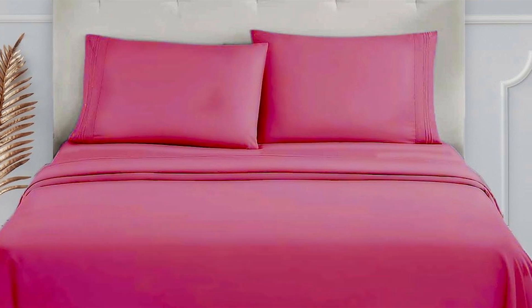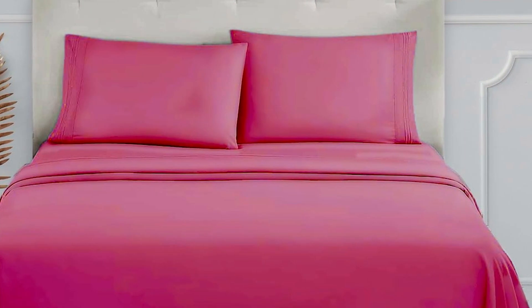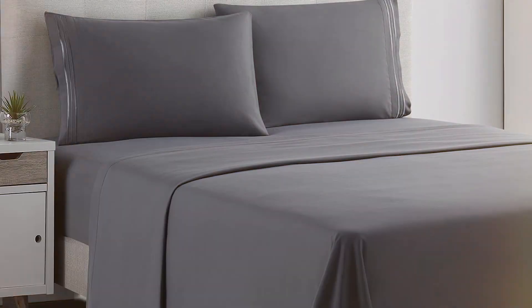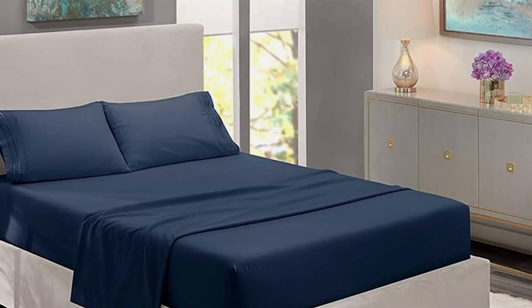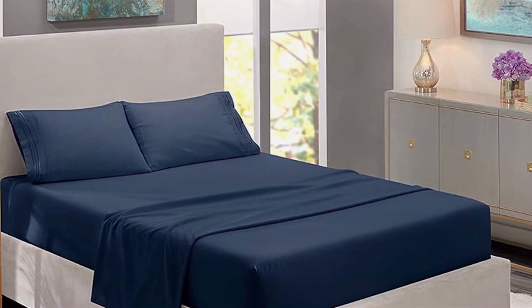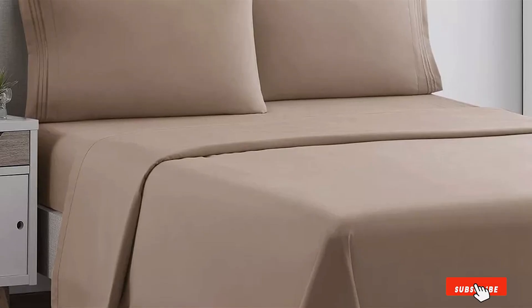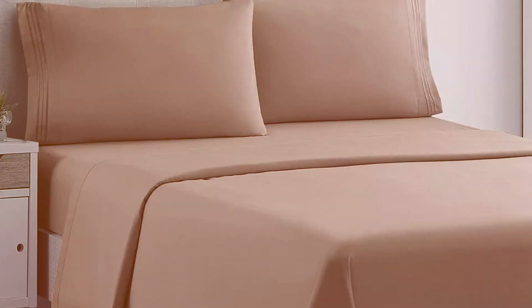Durability is another strong point of these sheets. The polyester microfiber blend is resistant to wrinkling and fading, ensuring that your sheets remain in pristine condition even after multiple washes. This makes the Clara Clark King bed sheet set a long-lasting investment for your bedding needs. Ease of maintenance is also a highlight — these sheets are machine washable and quick to dry, making them a practical choice for busy households. With their combination of comfort, durability, and timeless style, the Clara Clark King bed sheet set is a top contender for anyone looking to upgrade their bedding.